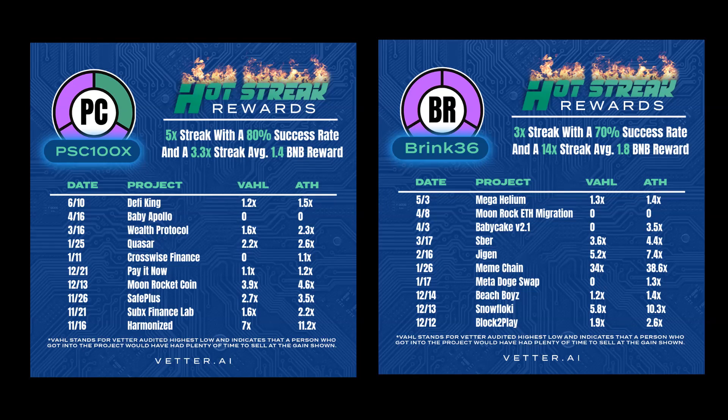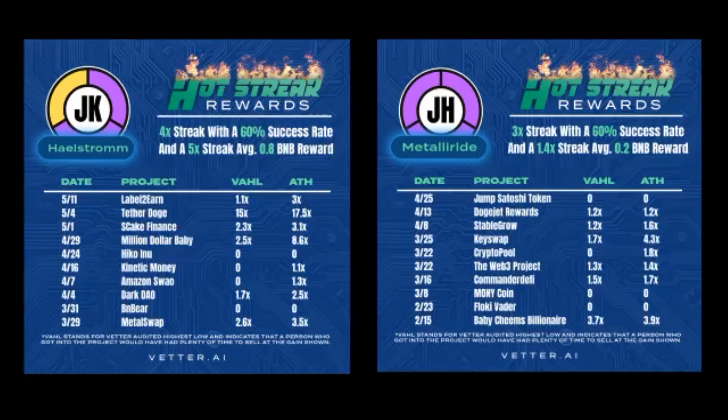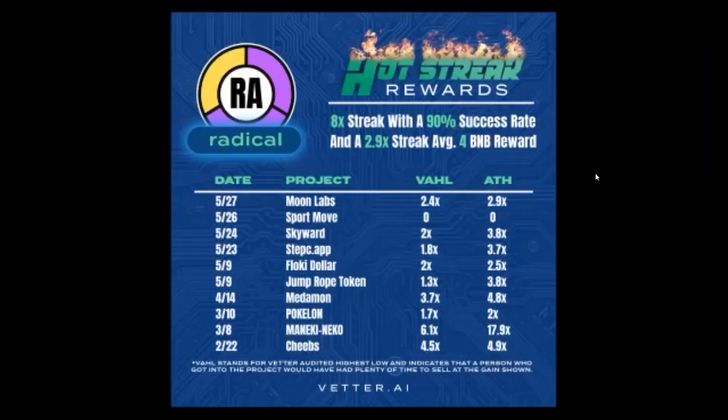Ring 36 had a 3x streak with a 70% success rate and a 14x streak average. Hellstrom had a 4x streak, 60% success rate with a 5x streak average. Medal of the Ride had a 3x streak, 60% success rate with a 1.4x streak average. And at the time, our top scout Radical had an 8x streak, 90% success rate with a 2.9x streak average.